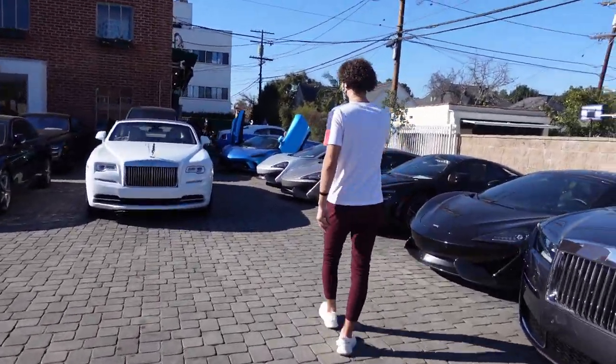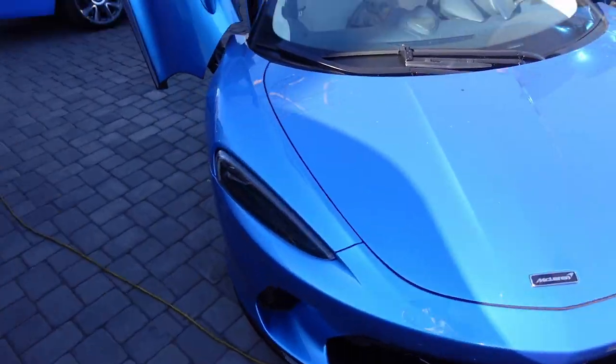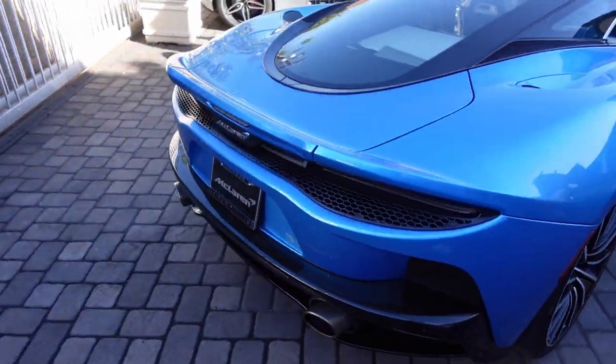Look at that blue McLaren GT — that's really nice. This is stunning, absolutely beautiful. I've only seen a few GTs. I believe I've seen one in this color at the Woodward Dream Cruise.